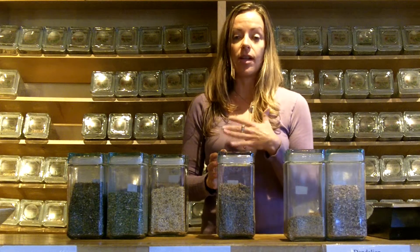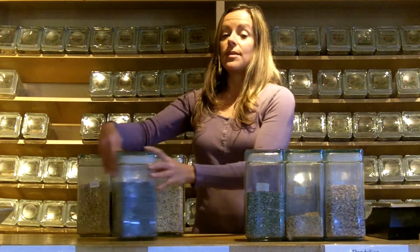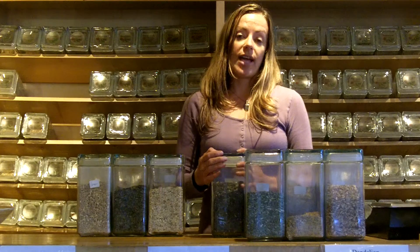And then we have mullein leaf, a classic respiratory herb for calming inflammation of the lungs and clearing congestion. Boneset is a powerful antiviral when you're actively fighting an infection, so it's in there as well. We have some lovely lemon balm, which is a nervine — calming and relaxing to the nervous system — while at the same time opening the pores and helping with sweating and releasing and breaking a fever.